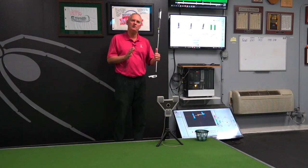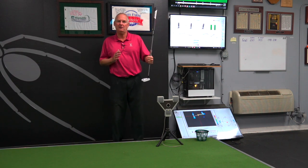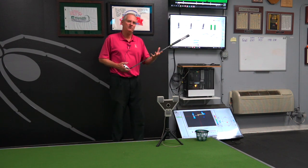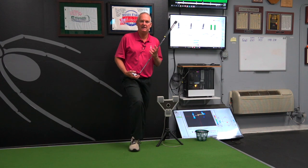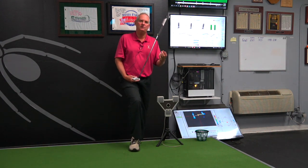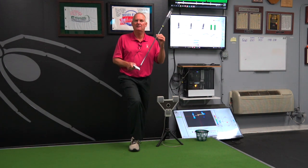But over time I started noticing patterns with where the weight was, how it was distributed in the feet — left, right, as well as heel and toe — and could start moving setups around. And as you change the setup, you change the putter face and the path. That was another really big piece to the lab that helped me understand the association between pressure, path, face, and angle of attack.